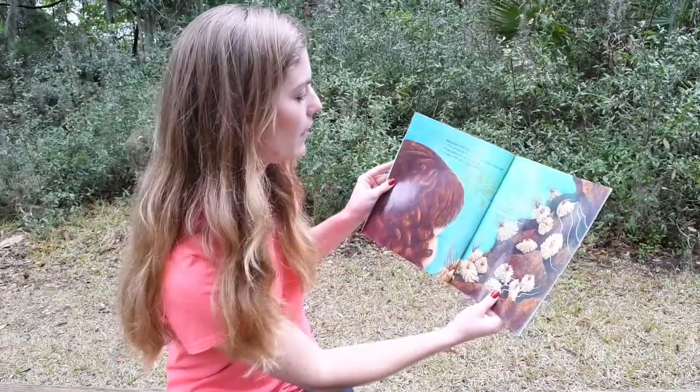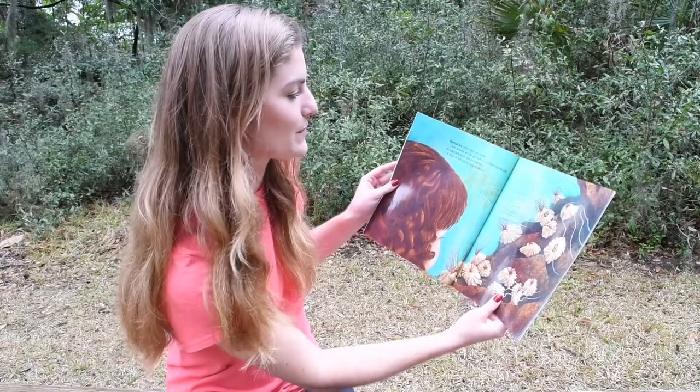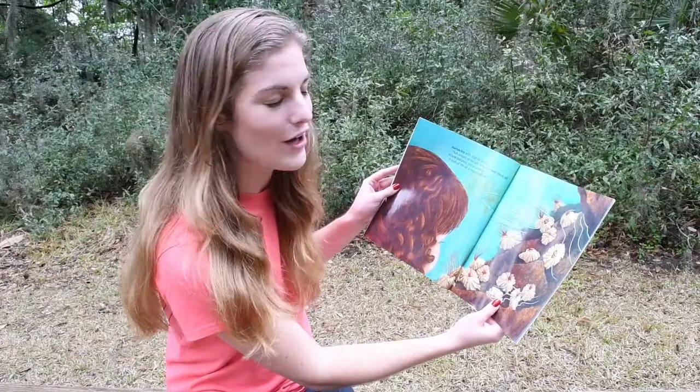Barnacles with legs so small that waved at the girl who watched them all. In one tide pool fun to explore, a web of life on a rugged shore.